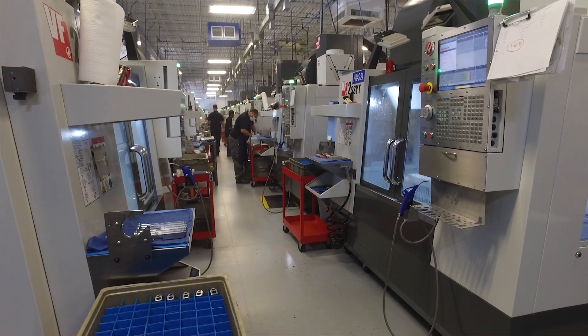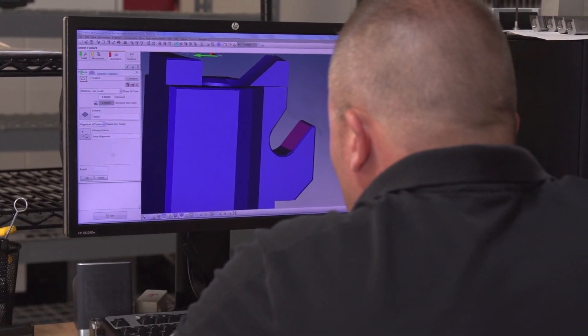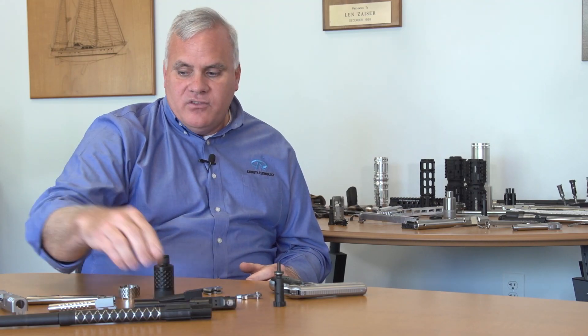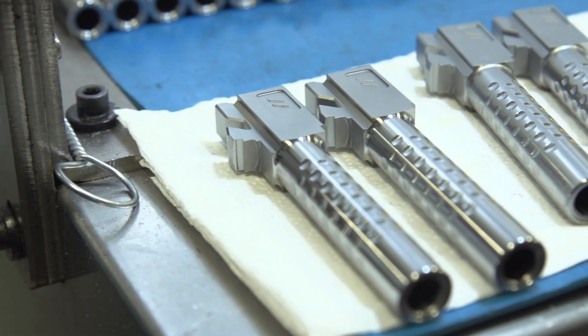It's a lot easier to change a vertical machining center versus a horizontal. Many times we're in and out of projects within hours, or we're changing from one project such as bolt carrier groups to slides — we'll have to change within a half a day.